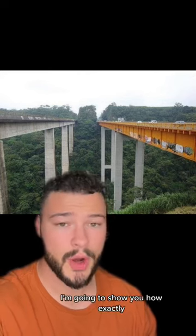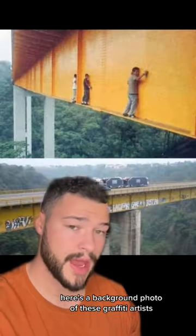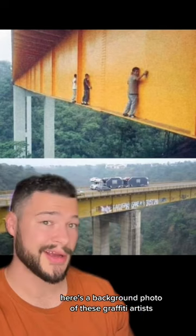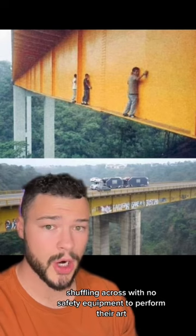In this video, I'm going to show you how exactly these graffiti artists did graffiti on this bridge. Here's a background photo of these graffiti artists climbing on the bridge on the side, shuffling across with no safety equipment to perform their art.